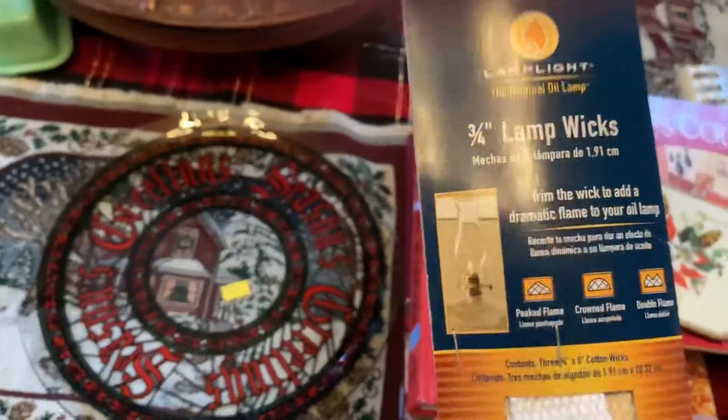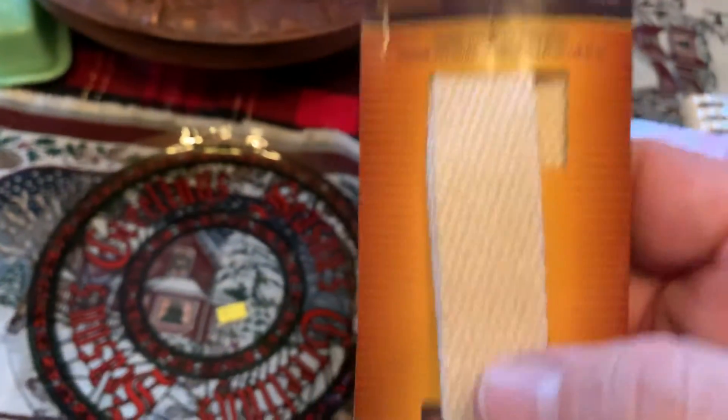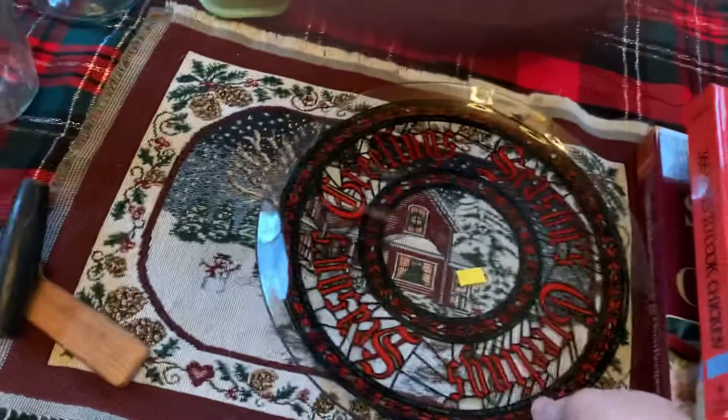While we're down at the hardware store, I got some wicks for the oil lamps. Nice Christmas plate — half price.